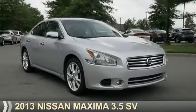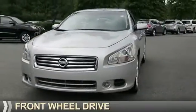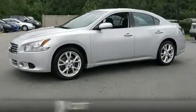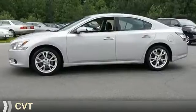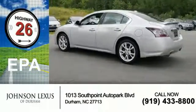Presenting the 2013 Nissan Maxima. It's powered by front-wheel drive, a 3.5-liter six-cylinder engine, and a continuously variable transmission. Great fuel efficiency saves you money by requiring fewer trips to the gas station.